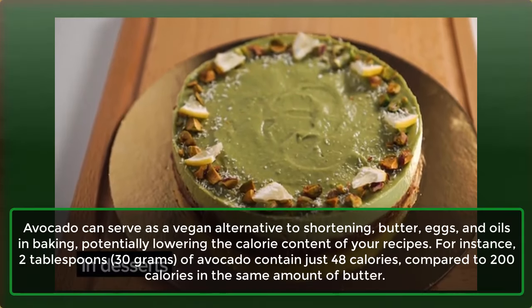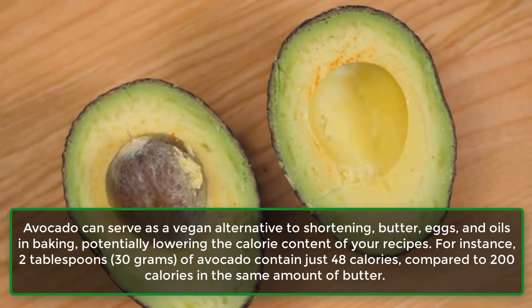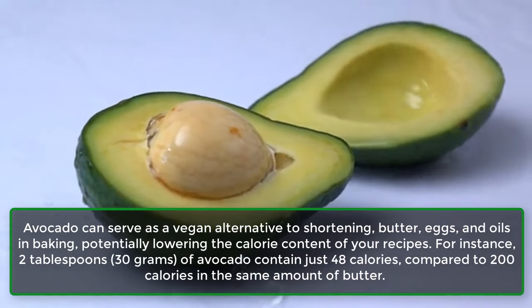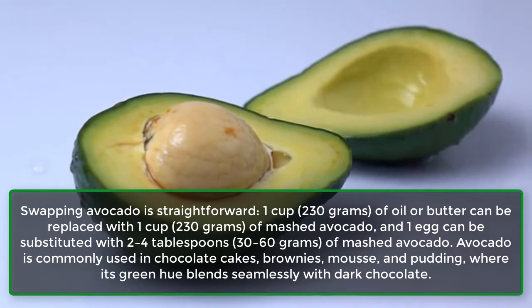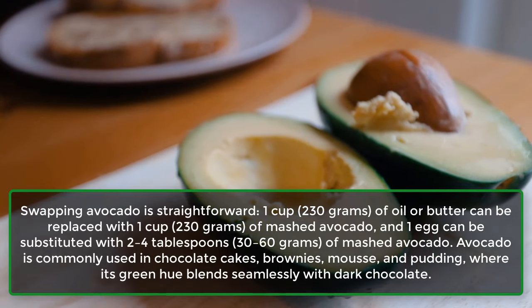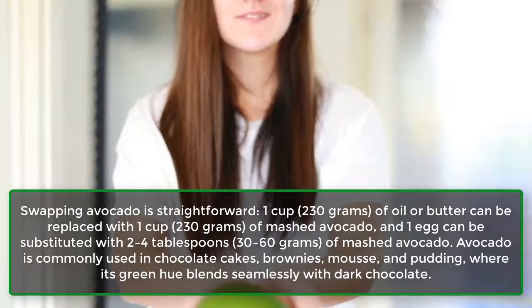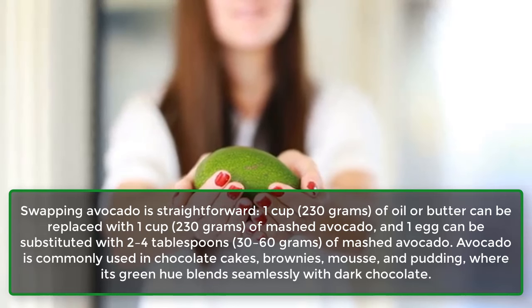18. In Desserts. Avocado can serve as a vegan alternative to shortening, butter, eggs, and oils in baking, potentially lowering the calorie content of your recipes. For instance, 2 tablespoons (30 g) of avocado contain just 48 calories, compared to 200 calories in the same amount of butter. Swapping is straightforward: 1 cup (230 g) of oil or butter can be replaced with 1 cup (230 g) of mashed avocado, and 1 egg can be substituted with 2-4 tablespoons (30-60 g) of mashed avocado. Avocado is commonly used in chocolate cakes, brownies, mousse, and pudding, where its green hue blends seamlessly with dark chocolate.